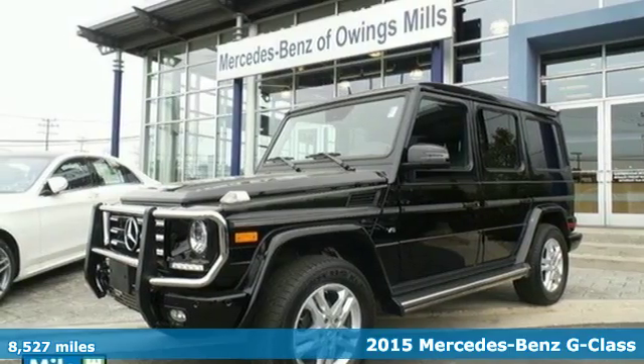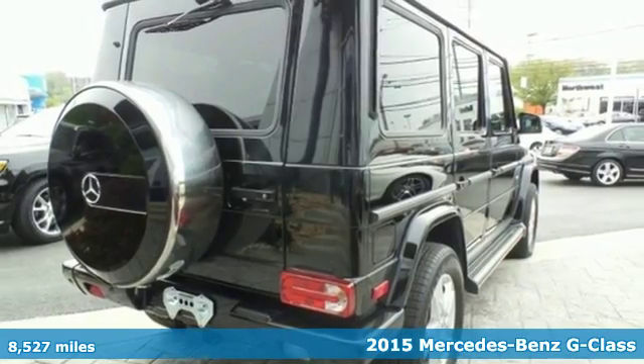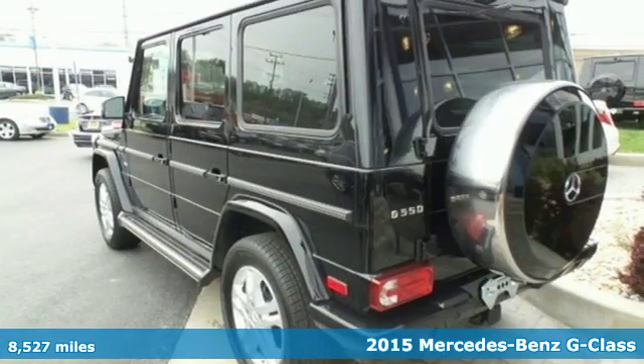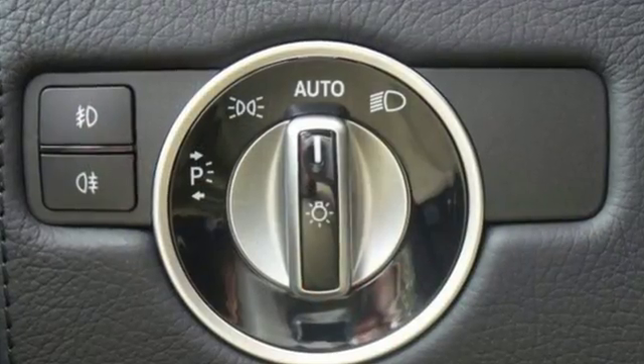It's a 2015 Mercedes-Benz G-Class. Unmistakable in its timeless design, it is a thriving legend that has developed into the pinnacle of capability and luxury it is today.